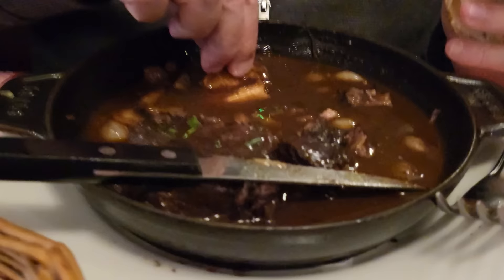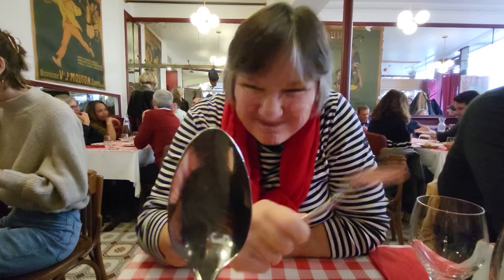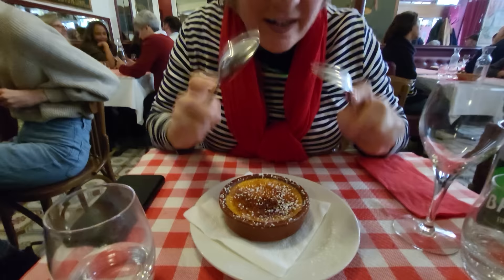You can dip your baguette in the sauce. And now you have the crunchiness of the bread. While Antoine was busy picking up the camera, I stole his spoon — so he's pure out of luck.